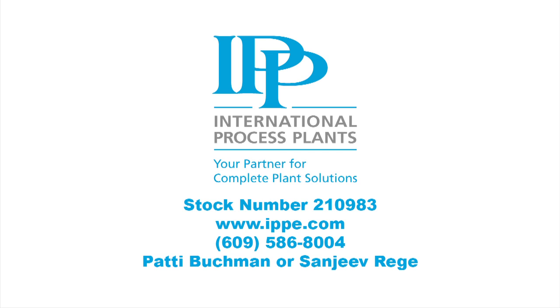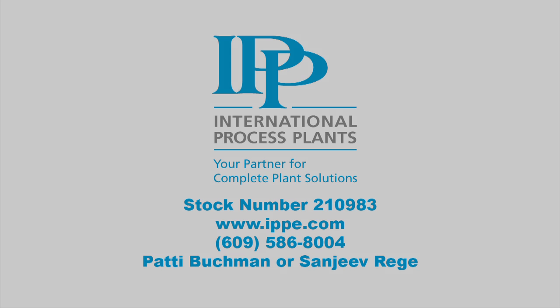For more detailed information on this facility, please contact IPP in the USA at 609-586-8004 and ask for Patty Buckman or Sanjeev Rege. Patty or Sanjeev may also be contacted by visiting our website at www.ippe.com.